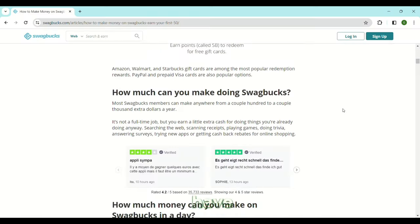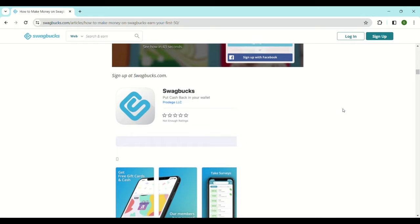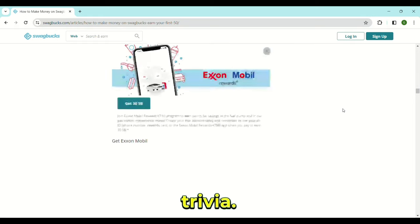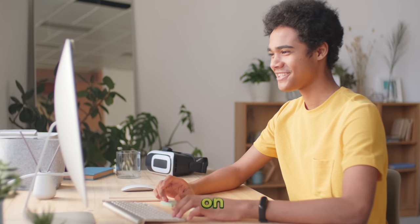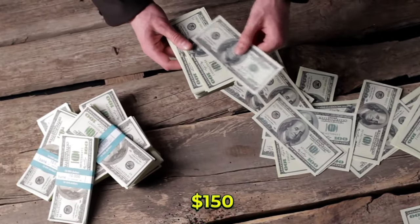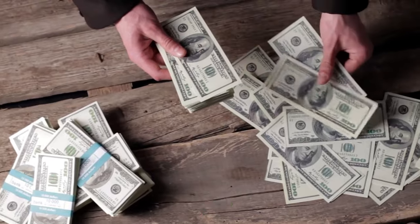Swagbucks. We have Swagbucks, which pays you for doing surveys, playing online games, and completing trivia. But the easiest way to make money on this site is by sitting on discussion panels. You can sit in on a focus group and get paid between $30 and $150 for one or two hours of your time.